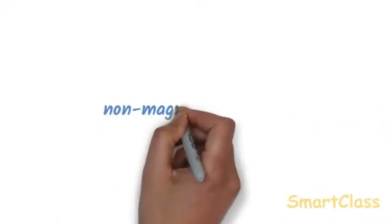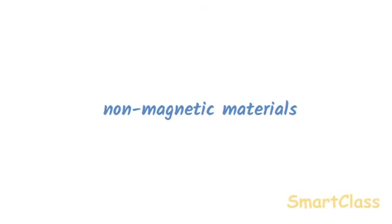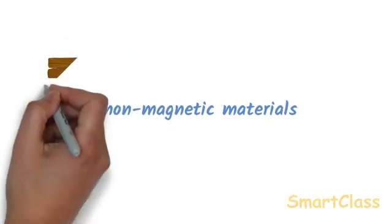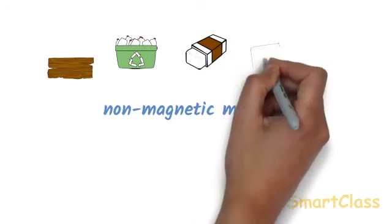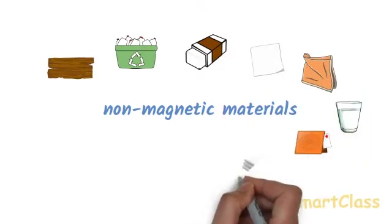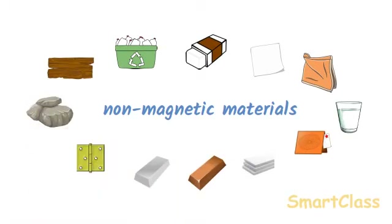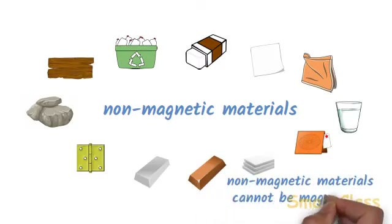Those materials which are not attracted by magnets are called non-magnetic materials. All the materials other than iron, steel, nickel and cobalt are non-magnetic materials. Wood, plastic, rubber, paper, cloth, glass, leather, thermocol, copper, aluminum, brass, stone etc. are all non-magnetic materials. In fact, most of the materials around us are non-magnetic materials. Non-magnetic materials cannot be magnetized.